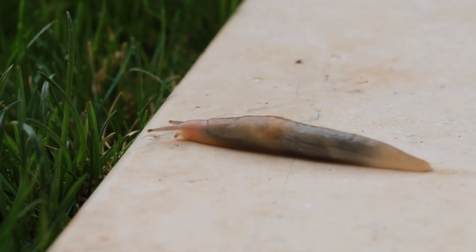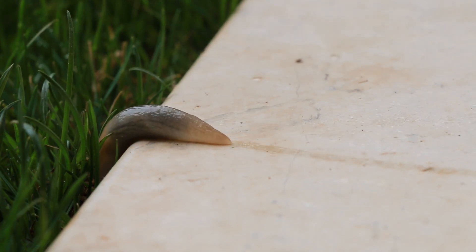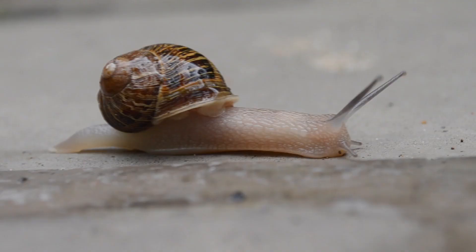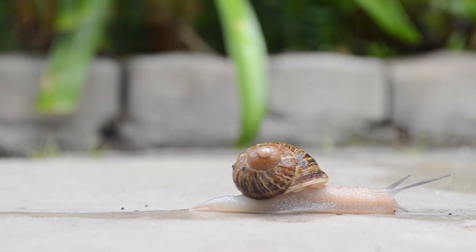The name slug has been around for at least 300 years. It was originally used as a term to describe slow, lazy people, and was later applied to the slow, lazy animals. Prior to this, slugs were often referred to as snails, with the name snail also describing their slow pace.